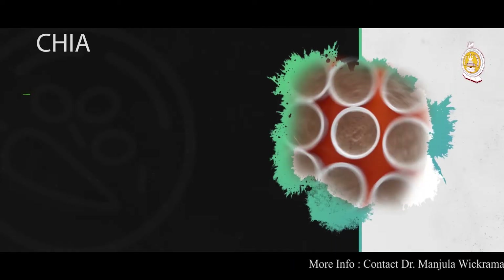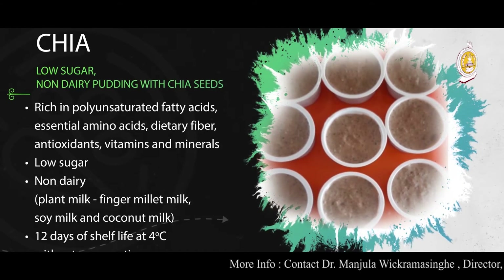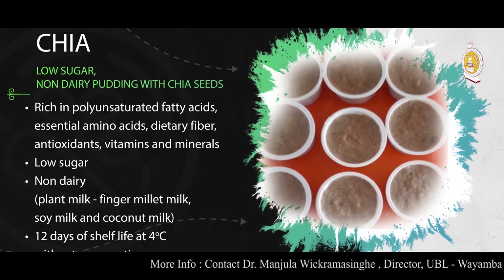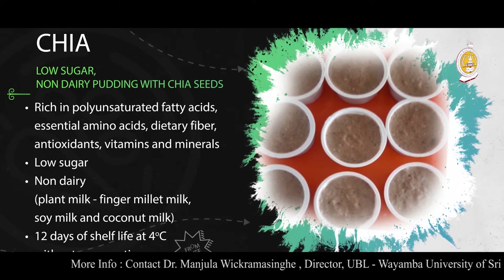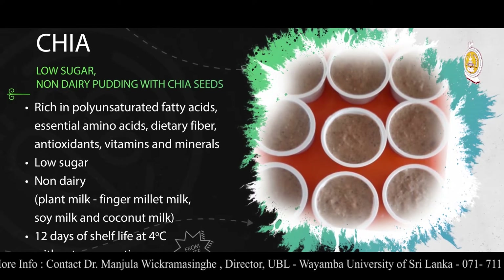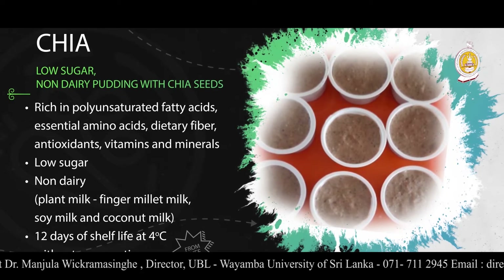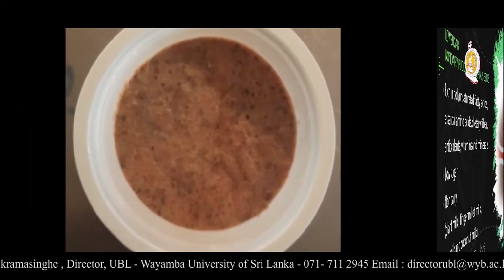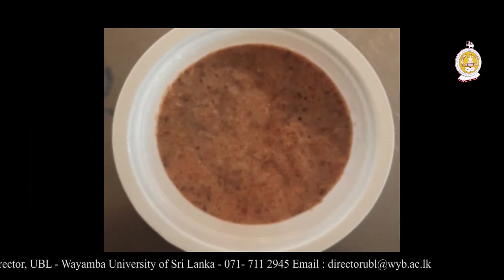A healthy pudding made with chia seeds — the chia pudding. We have developed a pudding using chia seeds which is low in sugar content, rich with essential fatty acids, amino acids and antioxidants. Moreover, the milk used in making the pudding is a non-dairy plant-based milk, so this can be used by vegans as well as those who are lactose intolerant. Since this is a low sugar product with chia seeds, this has a positive effect on the health of consumers.